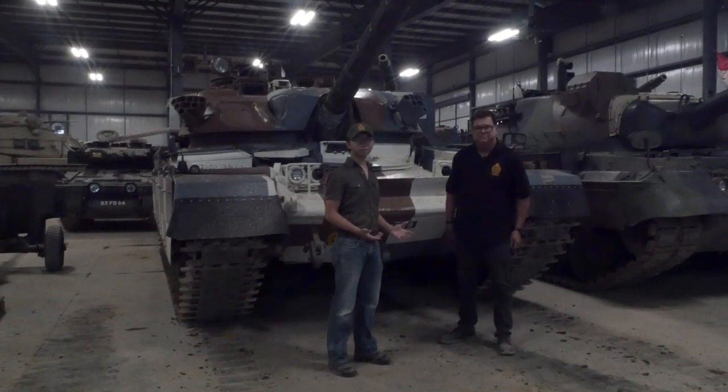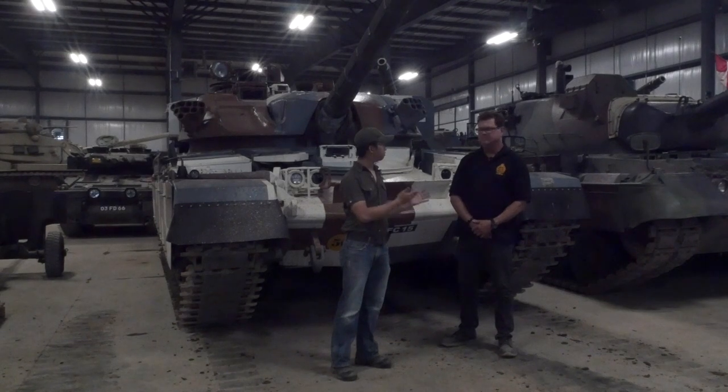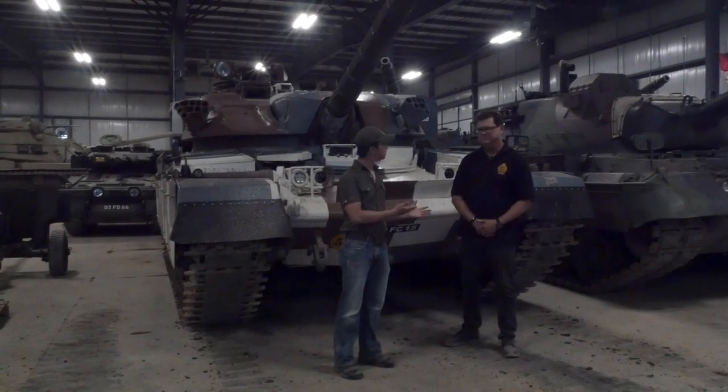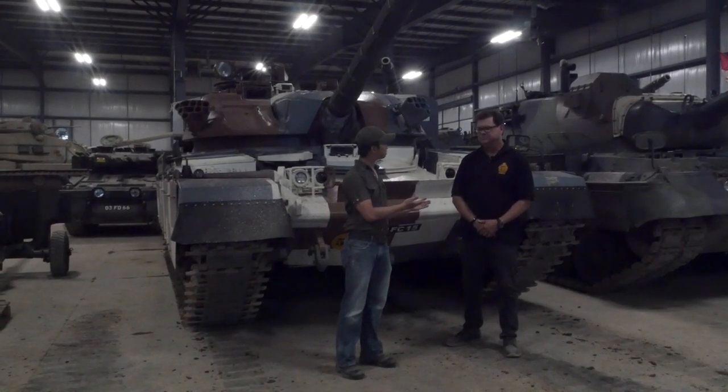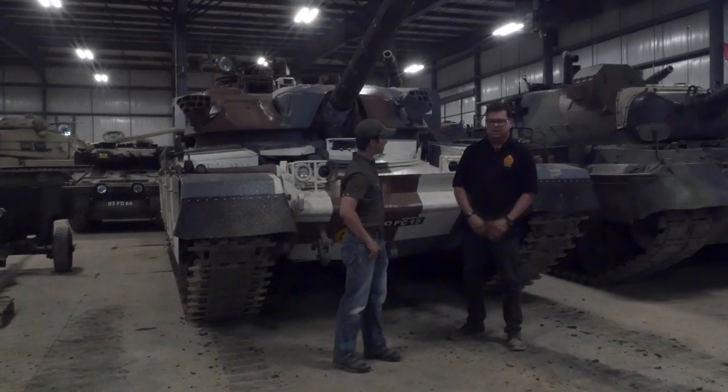Hey guys, we're at the Ontario Regiment Museum. I'm Johan, and we're with the most important man of Canada's most important tank museum. Al, you're the president of the museum. Can you tell us a bit about yourself and what's going on behind us?